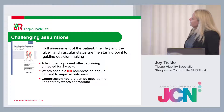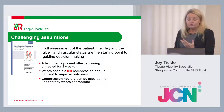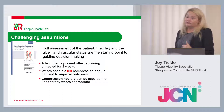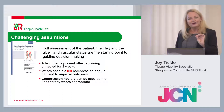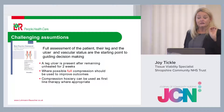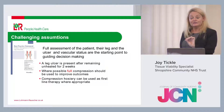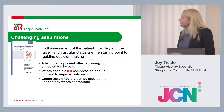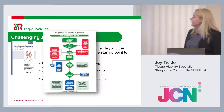Challenging assumptions: we now know a leg ulcer is confirmed having remained unhealed for two weeks, but I still say assessment from day one. Full compression is really the way to go for a true VLU or venous disease — ideally before we even see the ulcer. We see a patient with venous disease, put them in compression, and hopefully prevent a venous leg ulcer. Compression hosiery can be used as a first line of treatment.